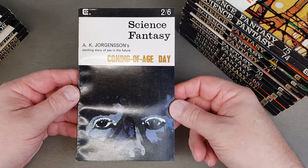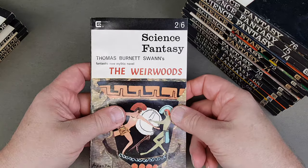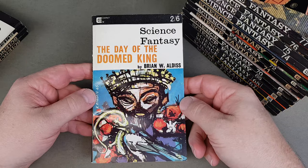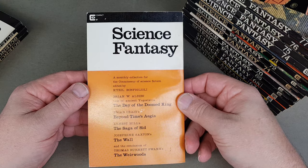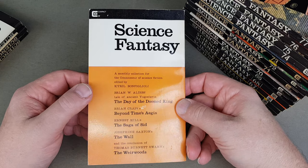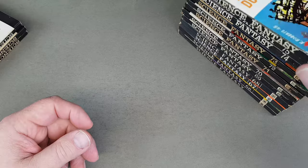Coming of Age Day. Then Weir Woods by Thomas Burnett Swan. The Day of the Doomed King — that brown oldest there, Keith Roberts cover. 'A monthly collection for the connoisseur of science fiction, edited by Cyril Bonfiglioli.' What a name.